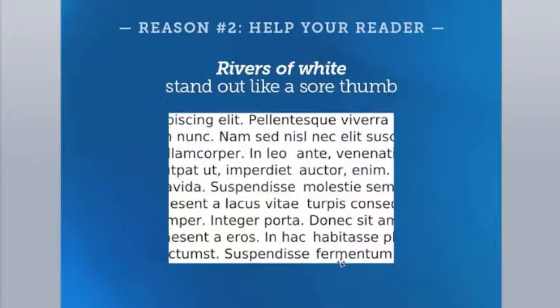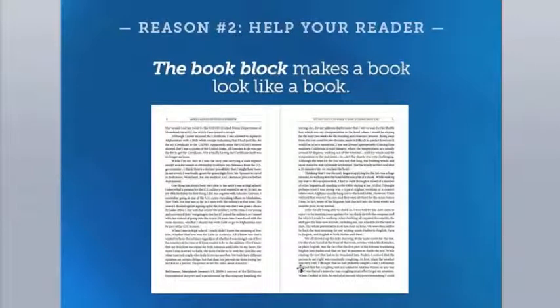Another problem typesetters routinely fix is called rivers of white. Sometimes word spaces in a paragraph align in an unfortunate way, creating a river of white running through the text. A good typesetter will spot this and adjust the spacing to get rid of such distractions.